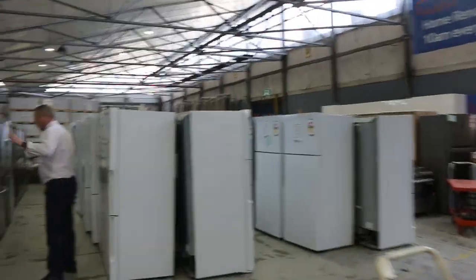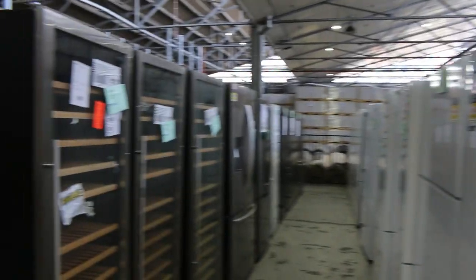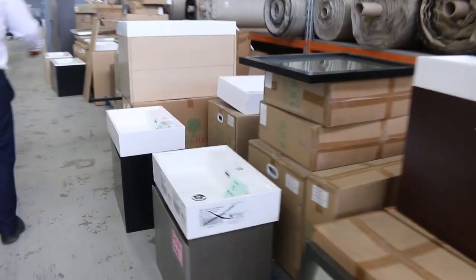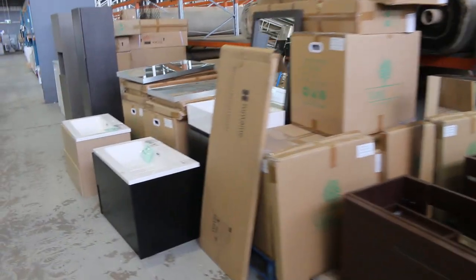Through here, lots of fridges — Kelvinator, Electrolux, Westinghouse — there's probably a good 100 fridges in, they just keep coming. There are some nice larger X-Display ones on the end, Hisense and Euro brands. Great big range of fridges. There are also loads of vanities this week — mountains and mountains of vanities, both wall hung and floor mounted.